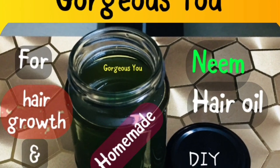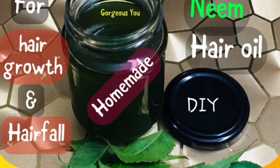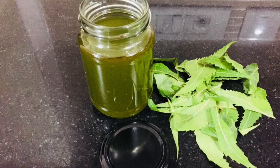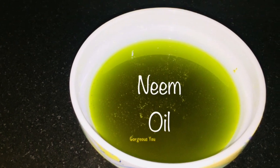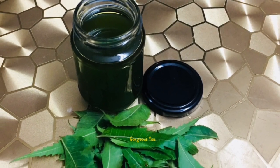Hello friends, welcome back. Today in this video I'm going to share with you the recipe of homemade neem oil for extreme hair growth. It stops hair fall, cures scalp pimples, scalp bumps, hair dandruff, itchy scalp, and treats hair fungal infections quite effectively. This neem hair oil works like magic on the hair.